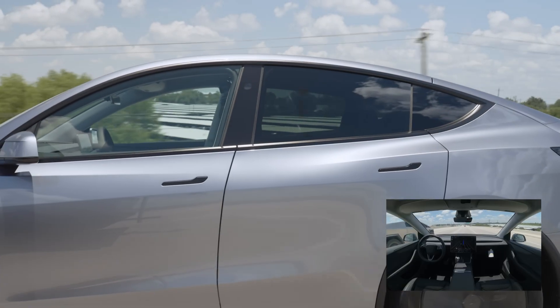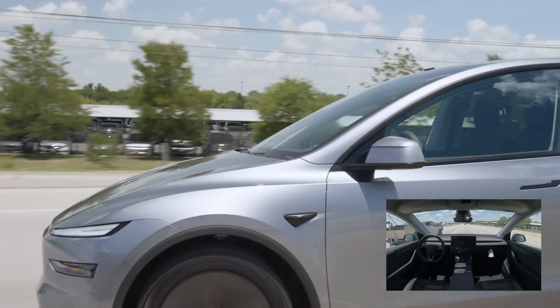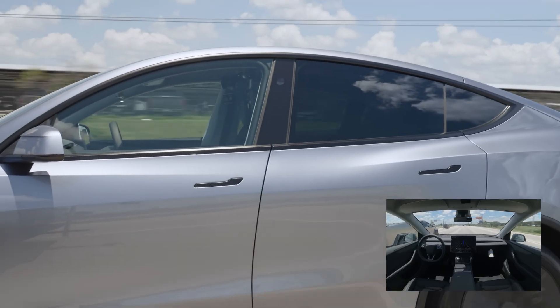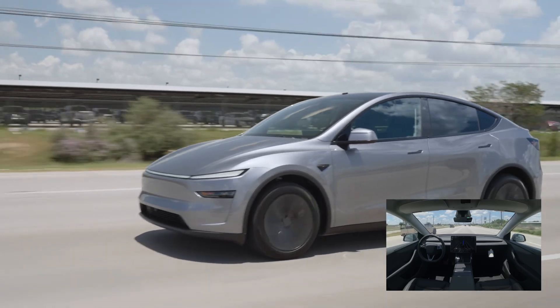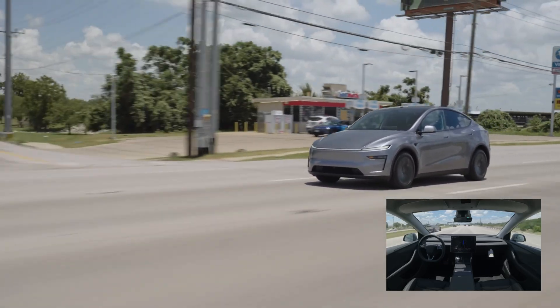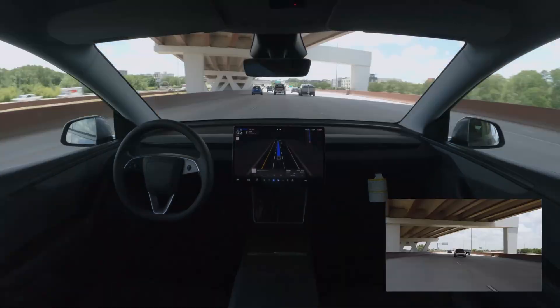Because the real question isn't whether HW3 can run the latest FSD code. The question is whether Tesla still stands by the people who believed in it first. Technology moves fast. Chips get outdated. Systems evolve. That's normal. What's not normal is making your most loyal customers feel like they were on the wrong side of history.